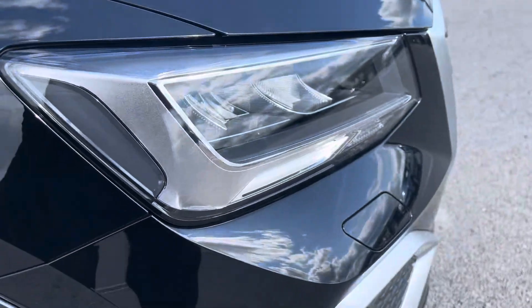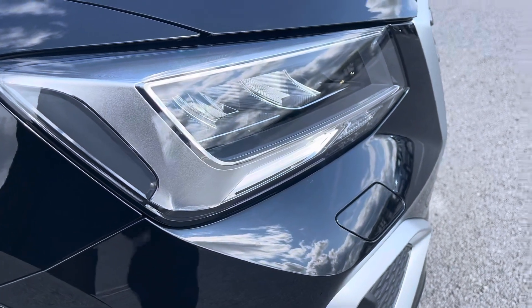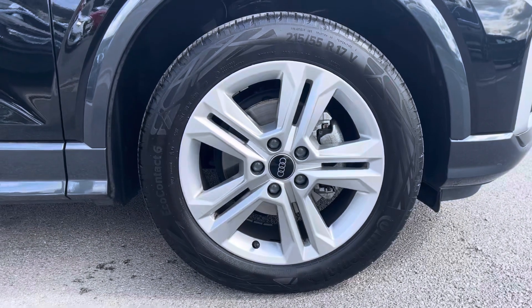Starting off at the front of the car, it comes with the beautiful LED headlights accompanied with the headlight washer system for visibility, as well as the beautiful 17 inch alloy wheels in the five double spoke design.